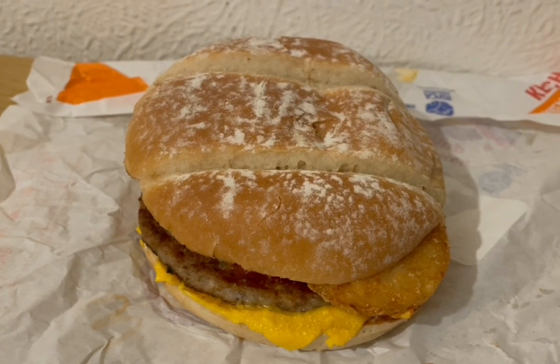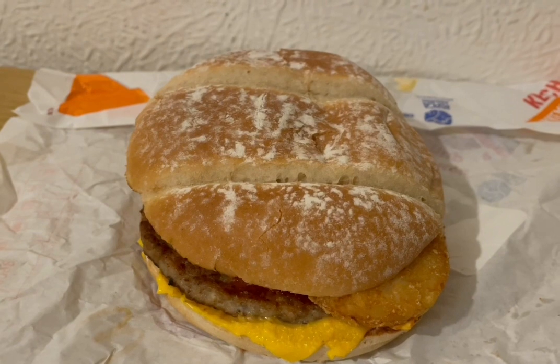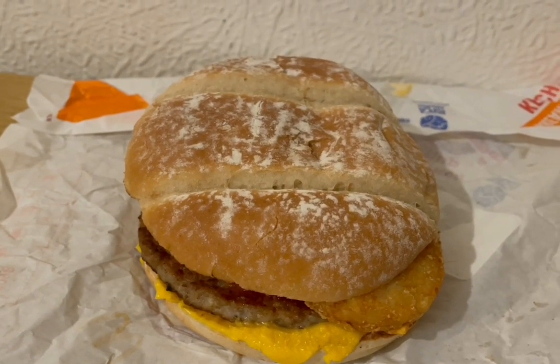McDonald's for breakfast for 649 calories. I've got a breakfast roll with ketchup which is 513 and I've got a hash brown in there for 136.